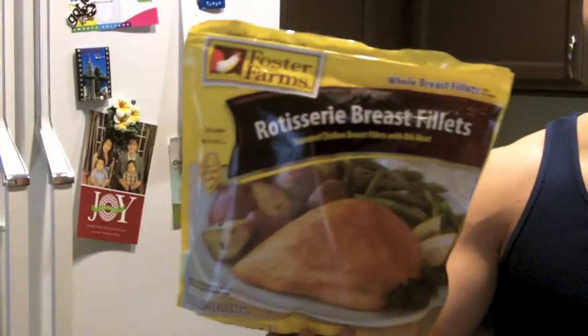For the chicken, this is the Foster Farms rotisserie breast fillets right here. One fillet is 150 calories, zero carbs, 32 grams of protein — so it's pretty good. For each of these meals I did about two chicken breasts. I actually haven't tried this chicken yet, so I'll definitely let you know how it is.